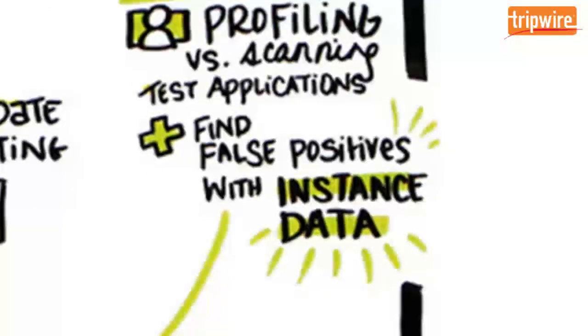False positives can be a pain to troubleshoot, especially when coordinating across security and IT operations teams. Tripwire IP360 provides instance data — proof of how and why a vulnerability or application was detected — resulting in increased visibility and reduced workload.